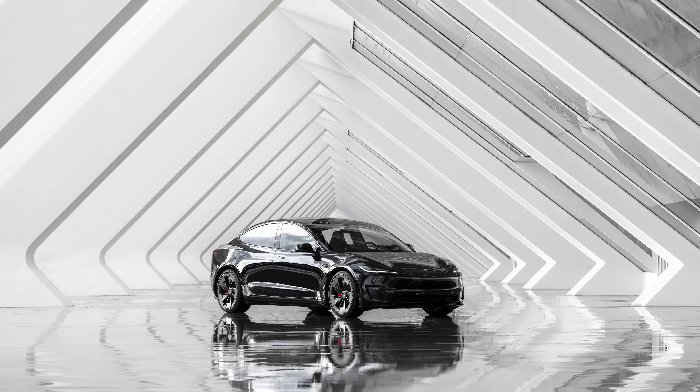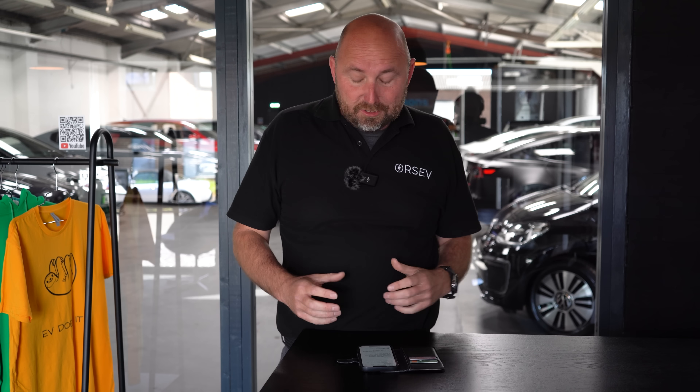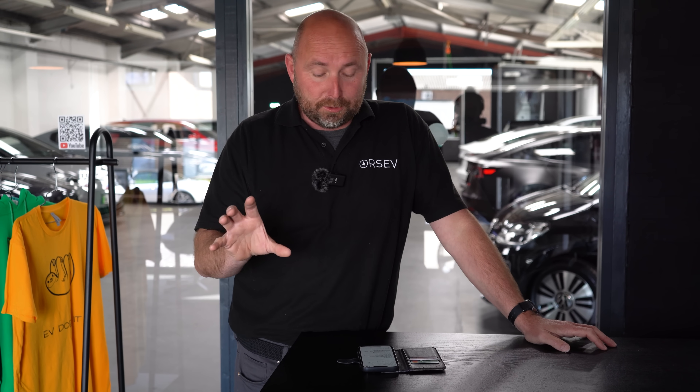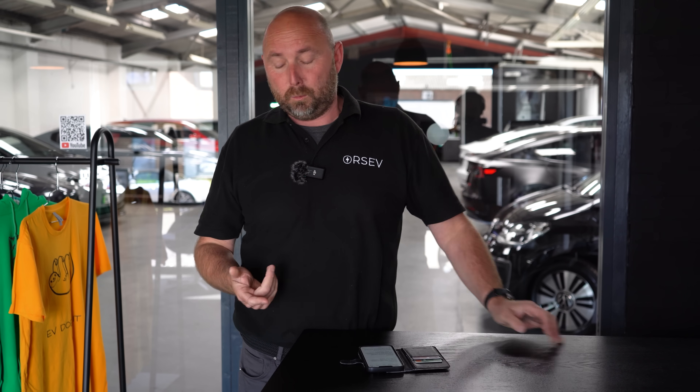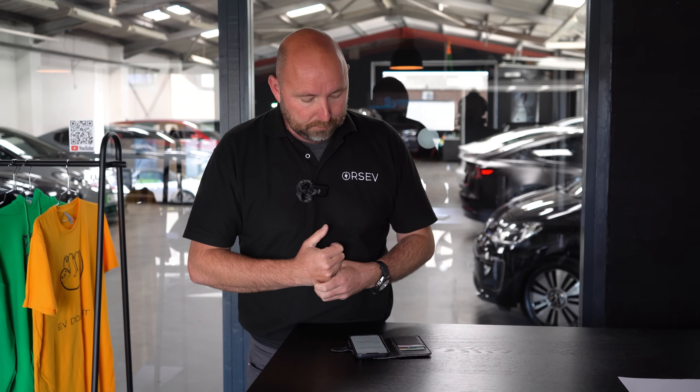Another negative with the Model 3 Performance is it looks a bit bland. The Hyundai is on the other end of the scale where it looks like it's crashed through the front window of Halfords and picked up all the accessories on the way. But the Model 3 Performance really doesn't look much different from the Long Range or standard range. That's why if I get a Model 3 Performance, I'll go for white — it's cheaper than the other colours and I actually think it suits it.